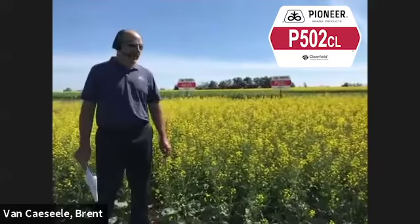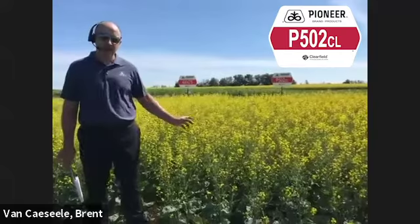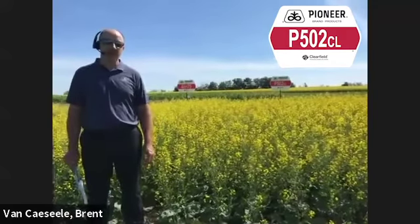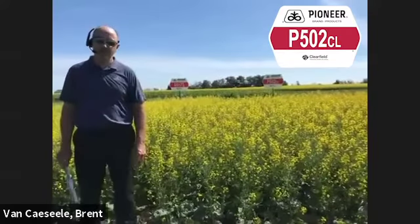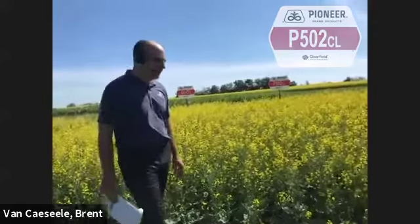Of course, R4 blackleg rating. We did have this product introduced last year on very small acres, so I did manage to see it in full field scale situations across quarter sections and it did look very nice. Great to see that new breeding program focused on Clearfield bringing this new product to market.